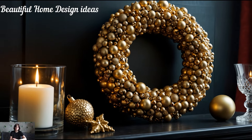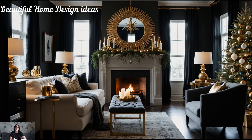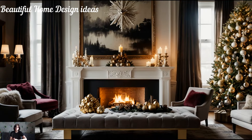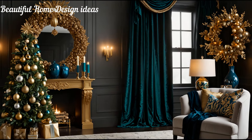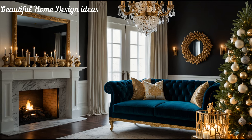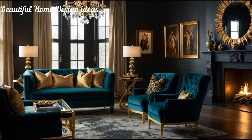This season, step away from the ordinary reds and greens and embrace a luxurious palette of deep emeralds, opulent golds, and midnight blues. These rich colors elevate any space and bring a sophisticated twist to holiday decor. Think statement pieces that demand attention — an oversized decorated wreath with metallic and jeweled accents, or a lavish Christmas tree adorned with shimmering ornaments in bold colors. If you're drawn to a classic look with a glamorous upgrade, consider gold and black accents, or lush velvet textures that add depth and elegance.